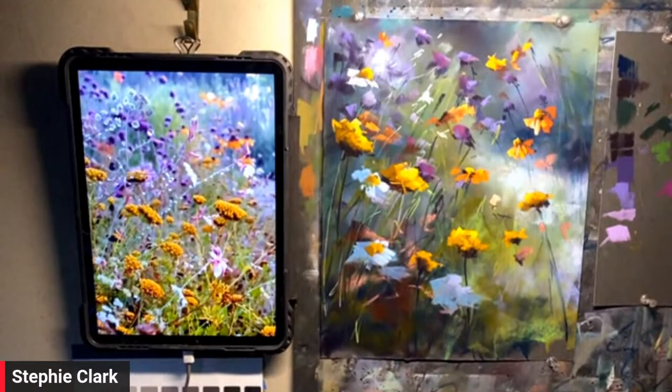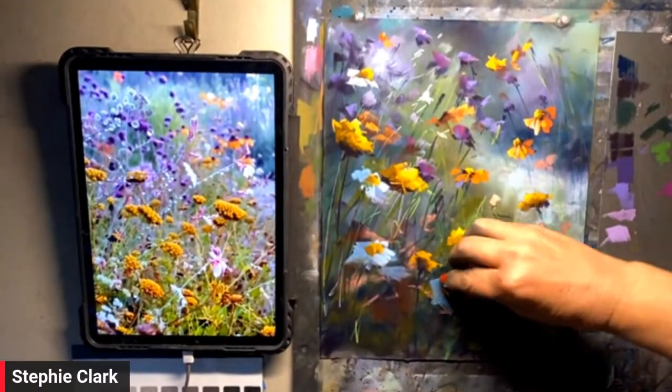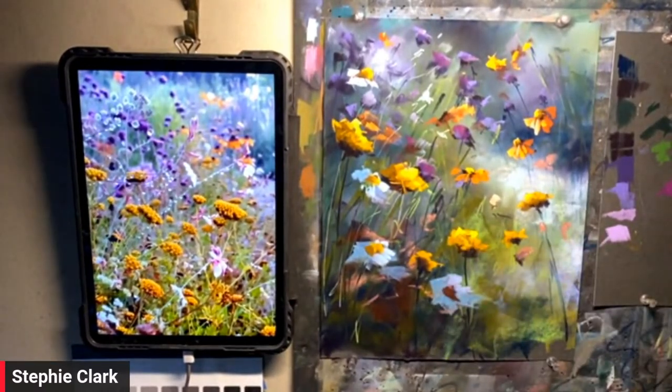Mary Litvin asks: does Stephanie pre-select her pastel colors? Oh my gosh, no! If you could only see my pastels right now — no, I don't.